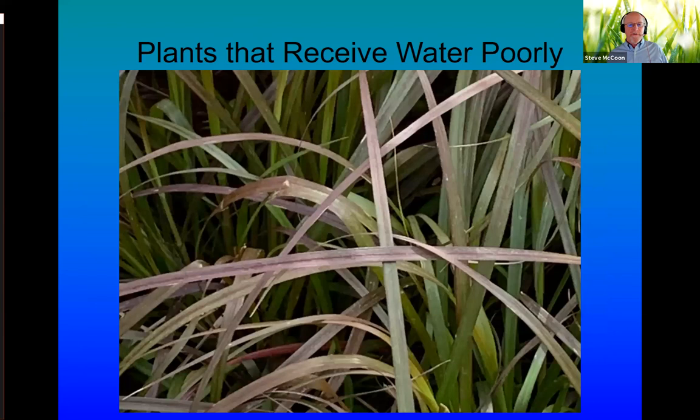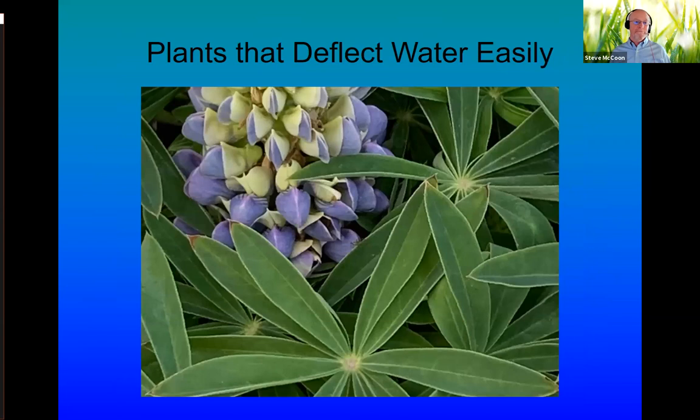Plants that receive water poorly include grassy types that can develop root balls with no place for water to enter. If they're grown in blocks in close proximity to each other, it can be really difficult to irrigate these efficiently. You'll see changes in heights, colors, and drought stress in the beds if you're not doing a good job.